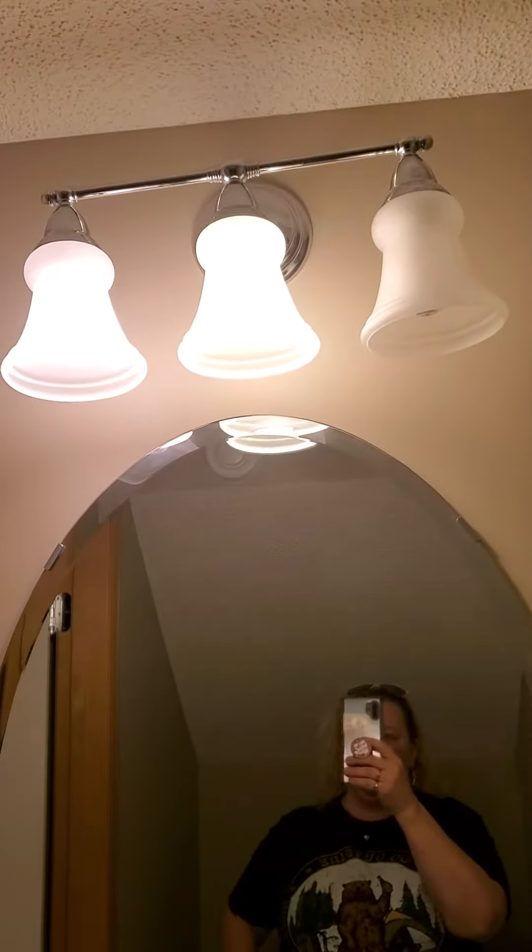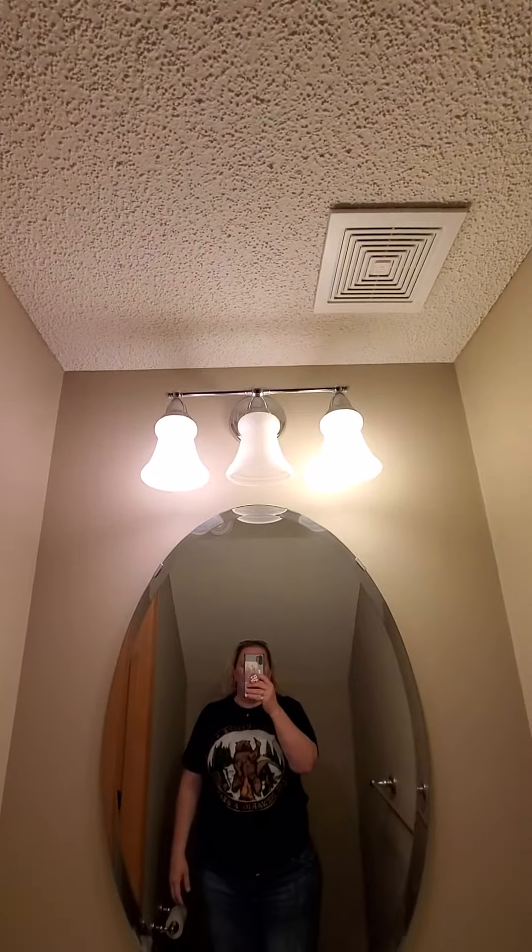Okay, so that doesn't look balanced. So what I do, because I totally forgot to grab my light bulbs this morning, is I do this one little trick. Okay. And now it doesn't look as bad.